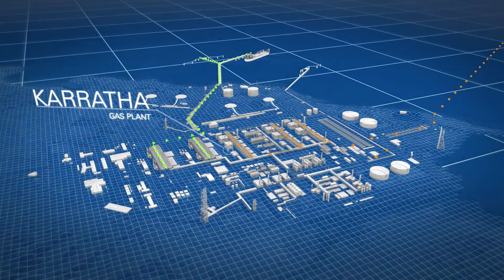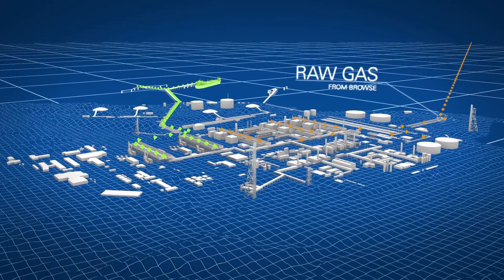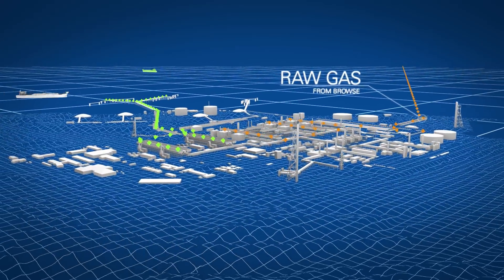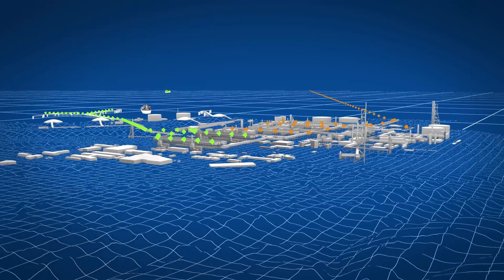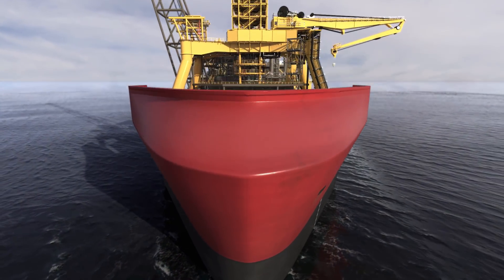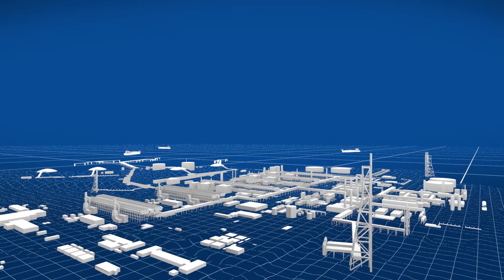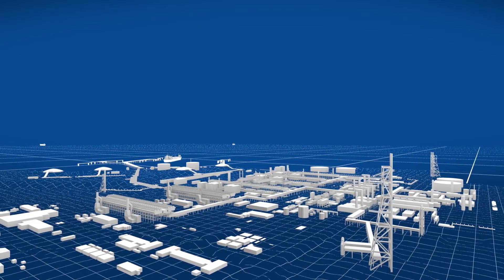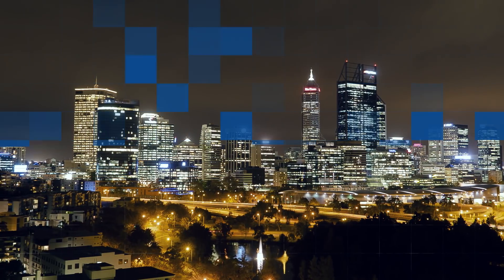Developing Browse through existing Woodside-operated infrastructure has the potential to deliver a globally competitive project to the benefit of title holders, infrastructure owners, governments and the local community. Browse could deliver economic and social benefits in Western Australia by the mid-2020s and make a material contribution to energy security for the next 30 years or more.